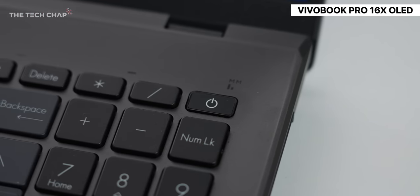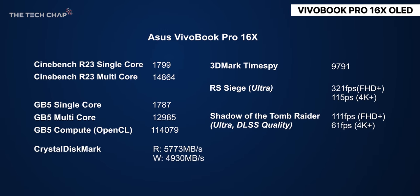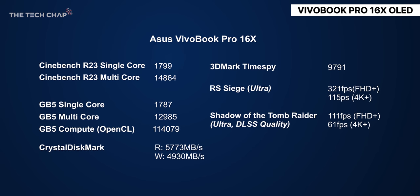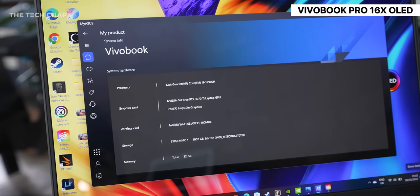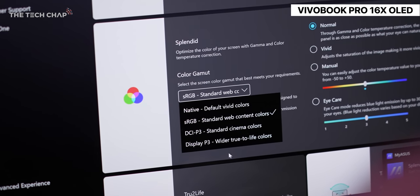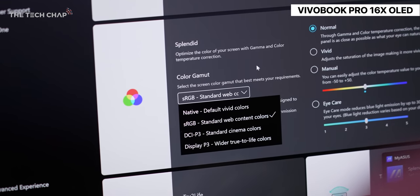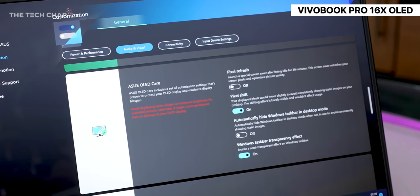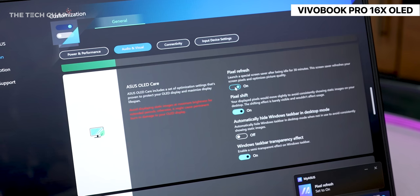I think the most shocking thing is that this webcam isn't terrible. In the past they've been pretty ropey, but it's in a good location on the top bezel. It also supports face unlocking - we've got an IR sensor, but we also have that fingerprint reader built in the power button. Software-wise, it runs Windows 11. What does stand out is not only the ProArt Creator Hub apps but also the MyASUS app. This is genuinely useful - being able to switch between different screen color gamuts, whether P3 or Adobe RGB, and also switch fan profiles to give you different levels of performance. As you'd expect on an OLED display, we also have plenty of OLED care options.